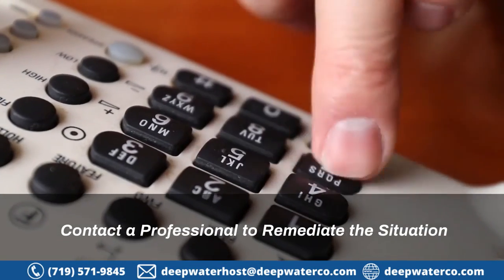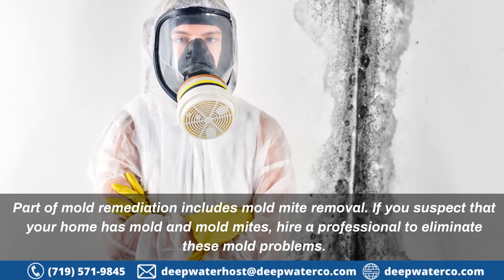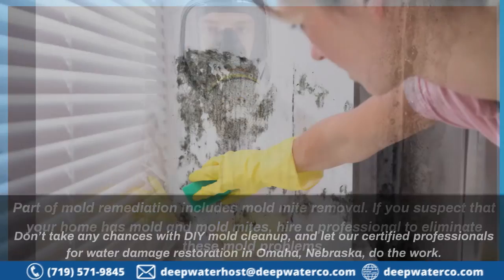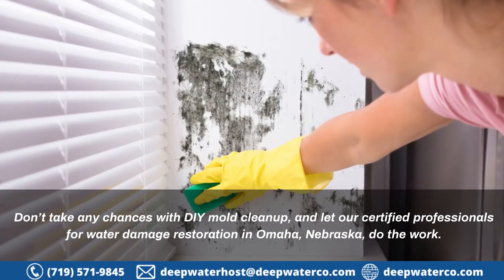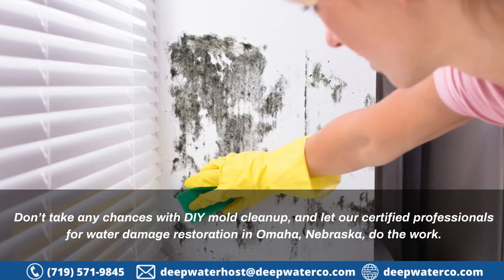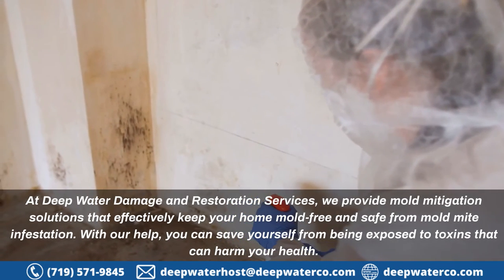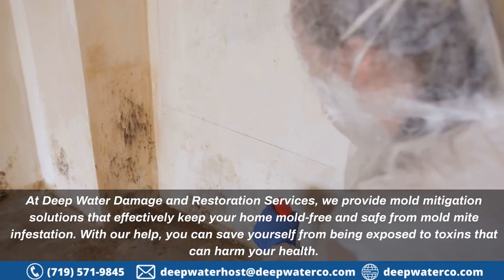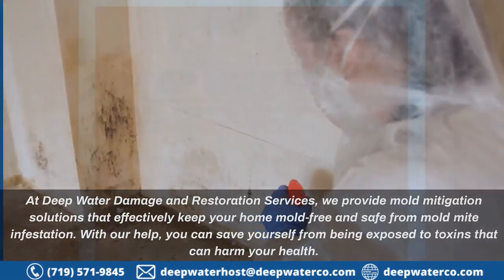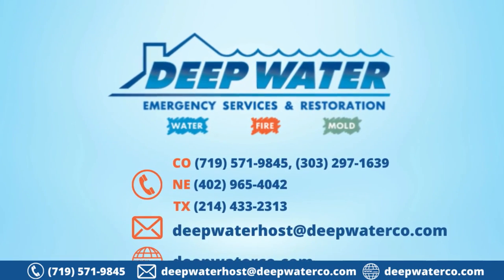Contact a professional to remediate the situation. Part of mold remediation includes mold mite removal. If you suspect that your home has mold and mold mites, hire a professional to eliminate these problems. Let our certified professionals for water damage restoration in Omaha, Nebraska do the work. At Deepwater Damage and Restoration Services, we provide mold mitigation solutions that effectively keep your home mold-free and safe from mold mite infestation. For more information, give us a call at 719-571-9845 today.